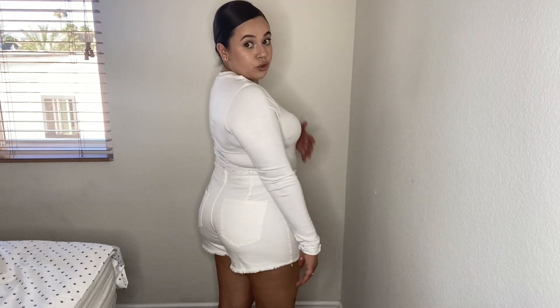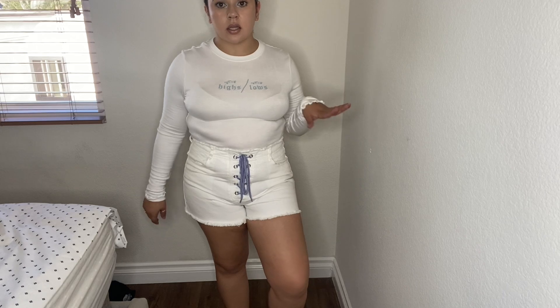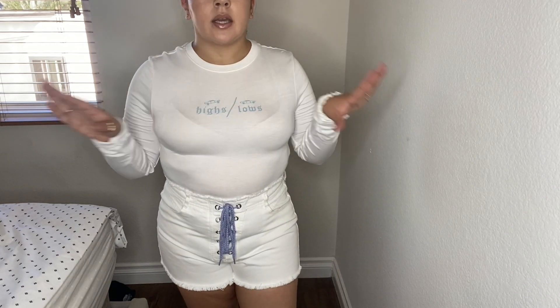Now I'm going to talk about these shorts — also from Forever 21. They're a pretty good length, not crazy short, and as you can see they tie up with a purple lace that I feel like I can change to any color, which I probably will. I would not wear them with this shirt — these shorts actually look better in person. They're a size 30. Regular price was $22.99 and I got them for nine dollars.